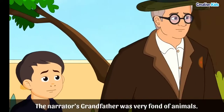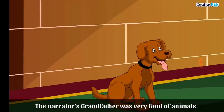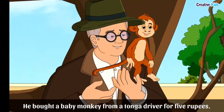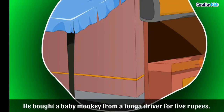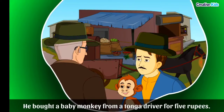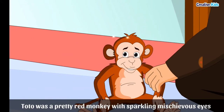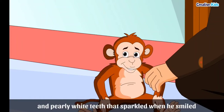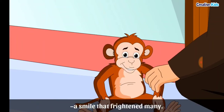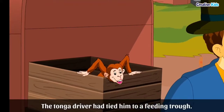The narrator's grandfather was very fond of animals. He bought a baby monkey from a tonga driver for 5 rupees. Toto was a pretty red monkey with sparkling, mischievous eyes and pearly white teeth that sparkled when he smiled — a smile that frightened many. The tonga driver had tied him to a feeding trough.